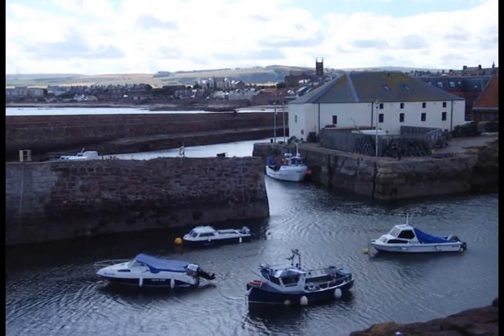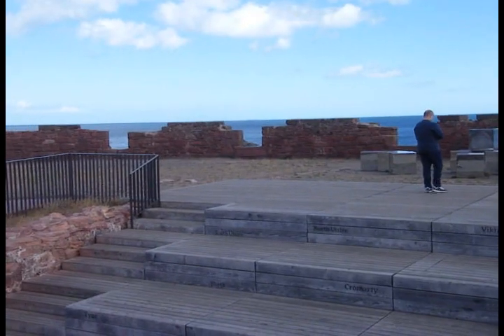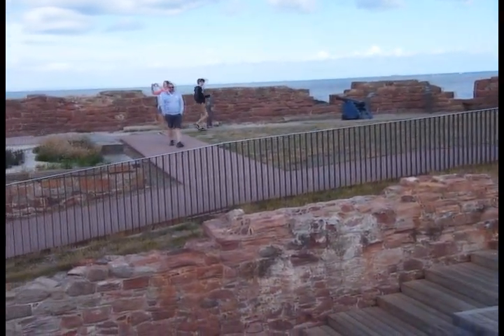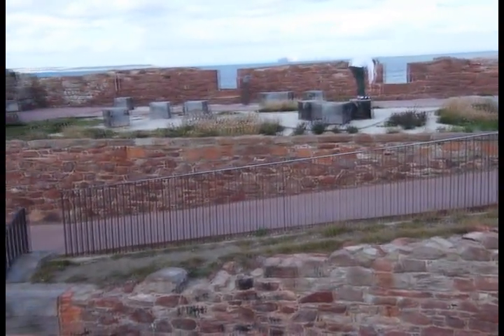This picturesque town is steeped in history, but perhaps the focal point is the old Victorian harbour, that sits on the eastern edge, nestled amongst an assortment of attractive former warehouses and granaries.